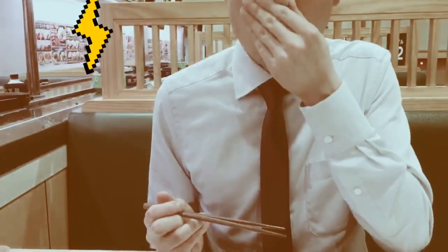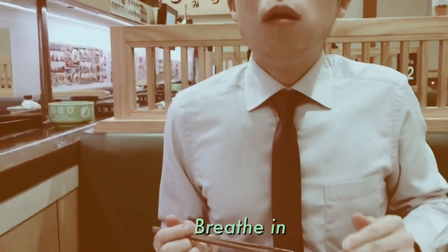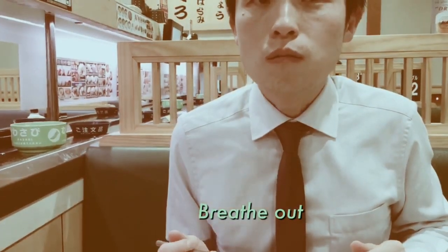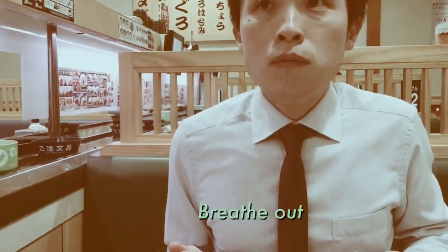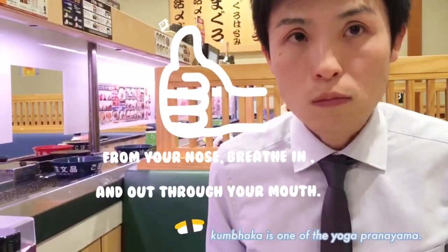Whoa! Breathe in from the nose, breathe out through the mouth. Breathe in, breathe out. It's up to you whether to do kanbaka or not.